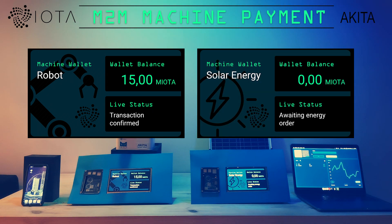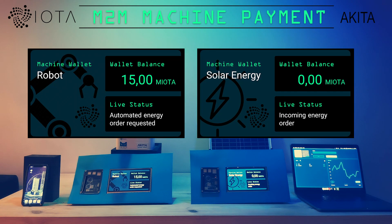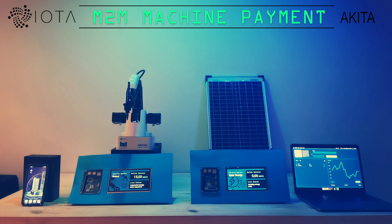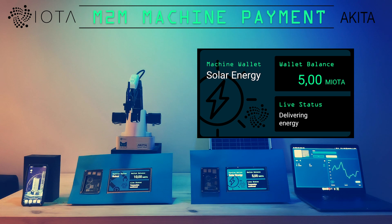The confirmed transaction triggers an automated energy order process from the robot to the solar energy station for 5 IOTA. Both machines get a notification from the tangle network about a new transaction. For this scenario we assume a base energy consumption of the robot and its wallet in standby — it only pays for the additional energy required to paint the picture. As soon as this transaction is confirmed, the solar energy station automatically sends the required energy to the robot.